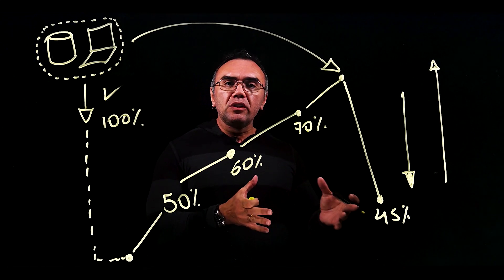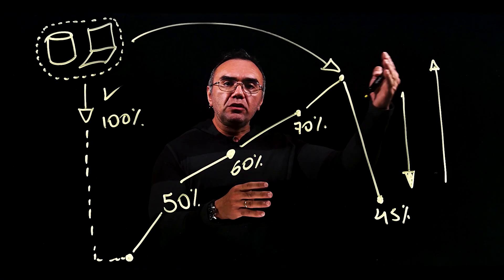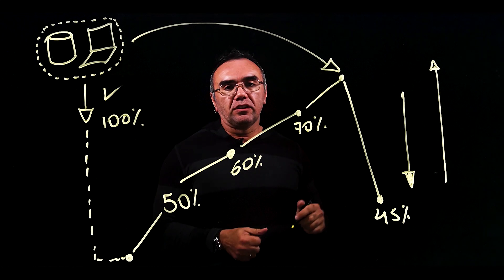That's really the only way that you're going to grow the secure score so that it not only continues to grow, but also stays steady — as you add new resources it's not going to negatively affect your secure score.